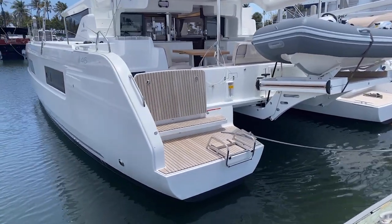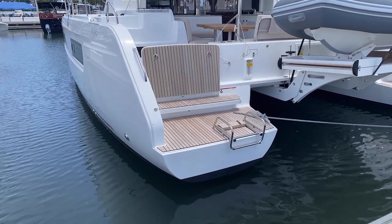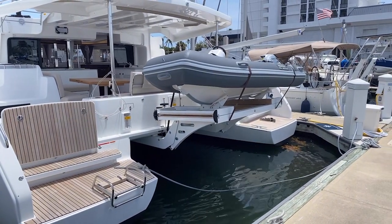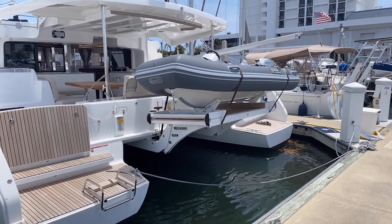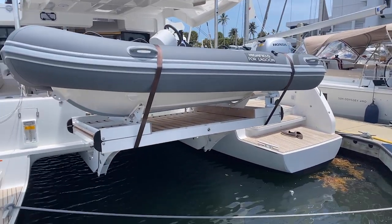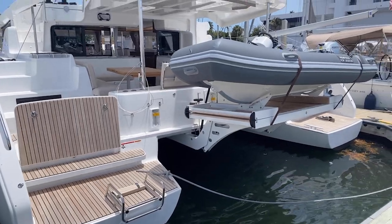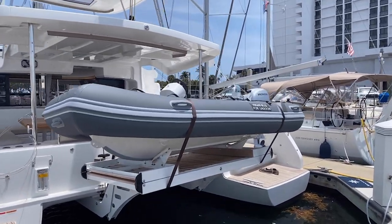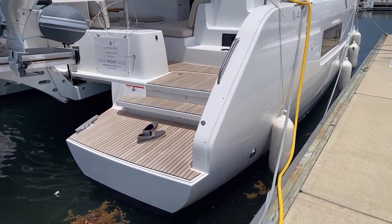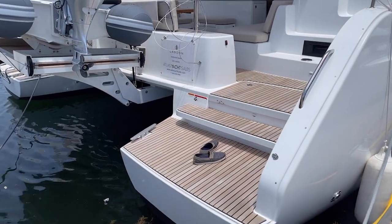On the port side hull you'll see the engine compartment flipped up — it's a forward-facing compartment so you can safely access it while underway. You've also got a nice integrated swim ladder. Center line, there's a great Highfield tender, a branded tender specifically for this yacht. The whole platform lowers to easily launch the tender, and it has teak slats. When not in use, the dinghy chocks fold down and you get a little teak beach across the transom — a beautiful, innovative design from Lagoon.